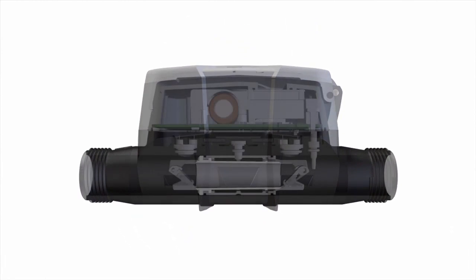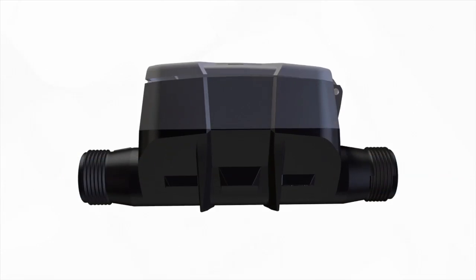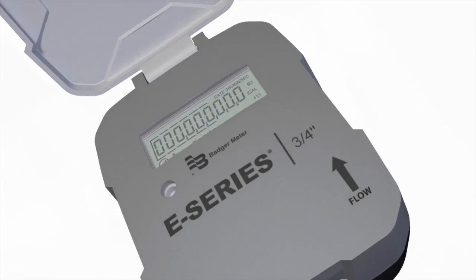Here's how it works. Inside each E-Series Meter, two electronic transducers send high-frequency sound signals consecutively in forward and reverse directions. An onboard microprocessor turns the water data into useful, actionable information.